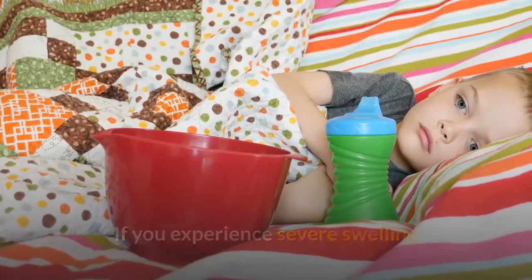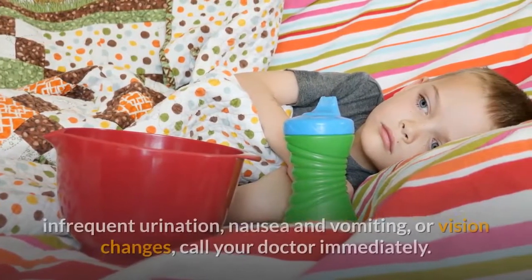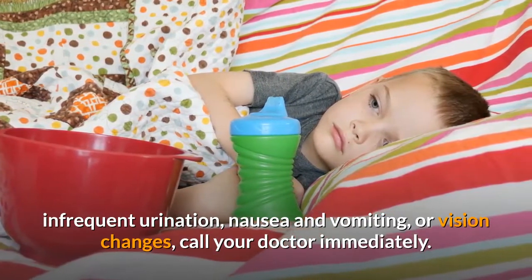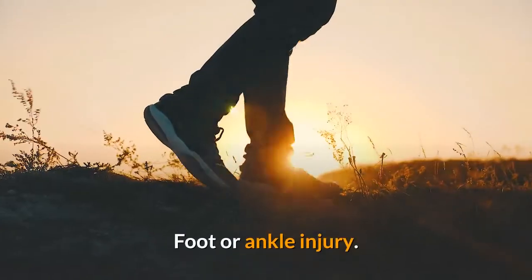If you experience severe swelling or swelling accompanied by other symptoms such as abdominal pain, headaches, infrequent urination, nausea and vomiting, or vision changes, call your doctor immediately.